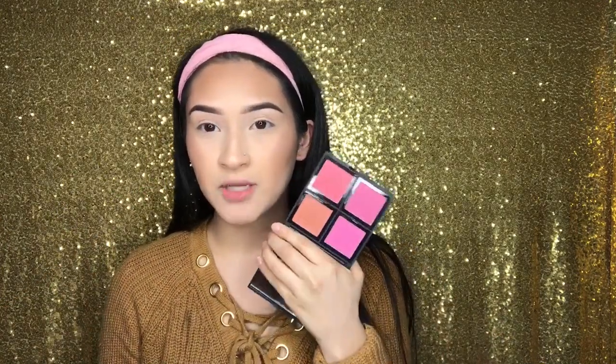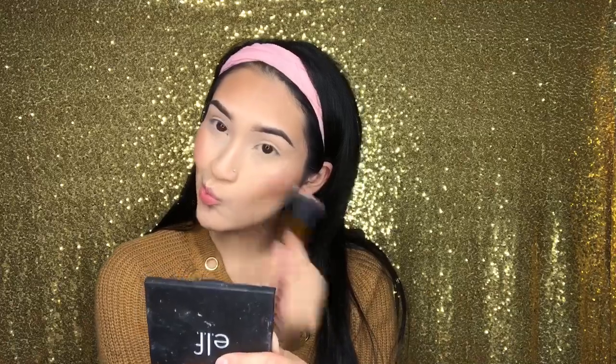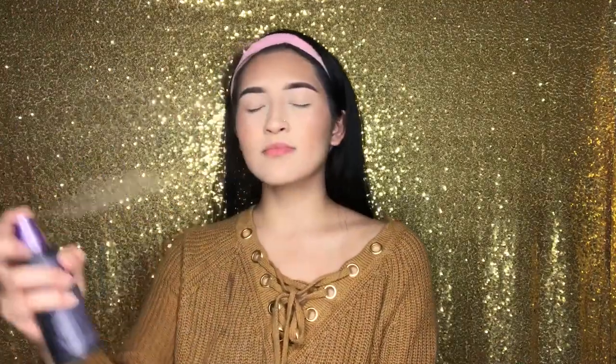I started wearing blush again and I don't know how I feel about it, but I'm going in with my BH brush and the ELF Blush Palette. And yeah, guys, this is the end of my foundation routine. I hope you enjoyed!